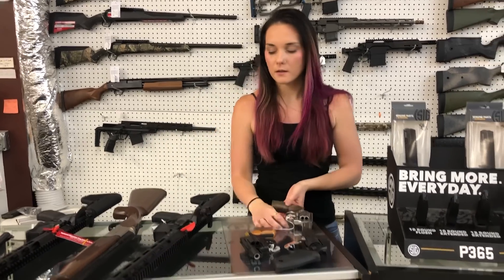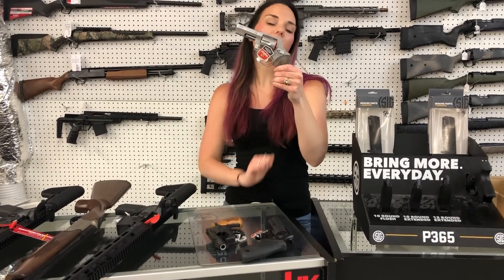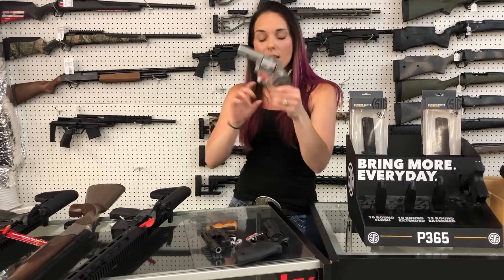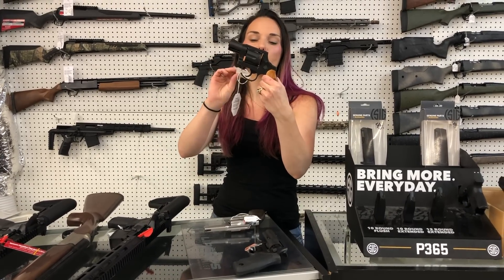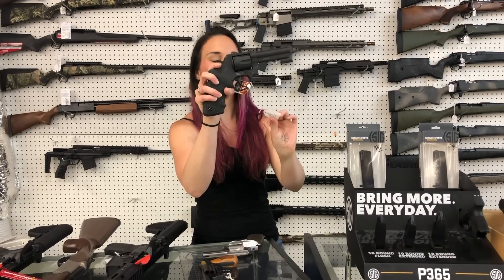Taurus Executive 856, hammerless — it does come with the Pelican carrying case — she's $505. Rock Island hammerless Model 206, 38 Special — she's $260. And this is an actual Taurus: Taurus 65 in the 357 — she's going to be $400.